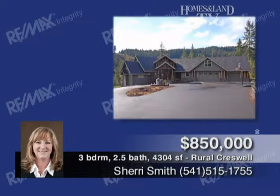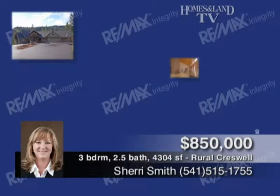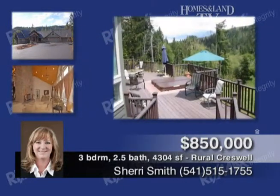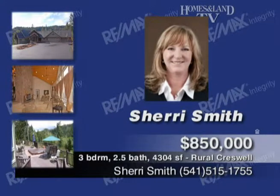Presented by Sherry Smith, this stunning custom-built home on 28 acres features a grand entrance, rock fireplace, and gourmet kitchen. You'll find three bedrooms, two and a half baths, office, family room, bonus room, and living room. The master has a steam shower, and there's a beautiful deck with gorgeous views and a hot tub. A 55-by-20-foot shop and a secure gated entrance complete the package. This home is offered at $850,000.